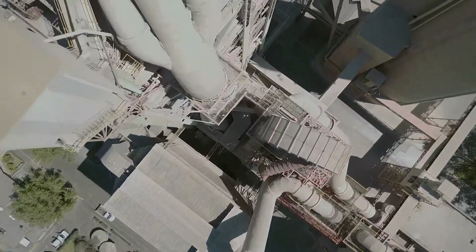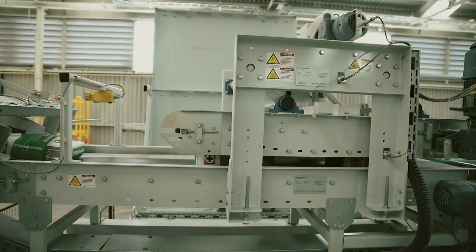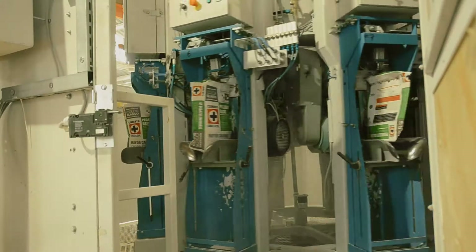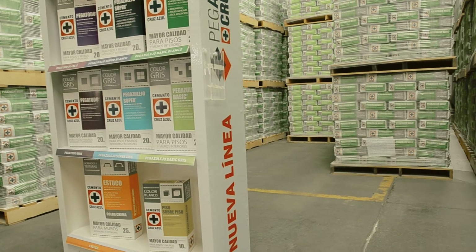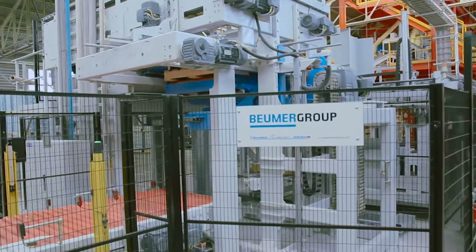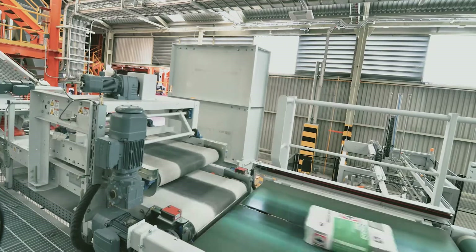At its Hidalgo plant, a Greenfield packaging facility was built for a new product line offered to the market by Cruz Azul: tile mortar. For this facility, Cruz Azul required a full packaging line with the ability to fill eight different types of tile mortar into its bags and prepare them on a pallet for transportation. Cruz Azul chose to partner with Boimer Group to help meet the project goal for a system throughput of 2,200 bags per hour.